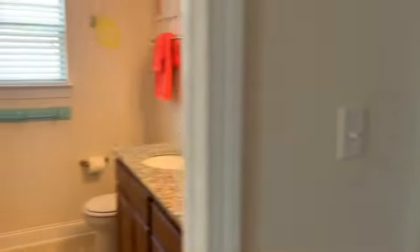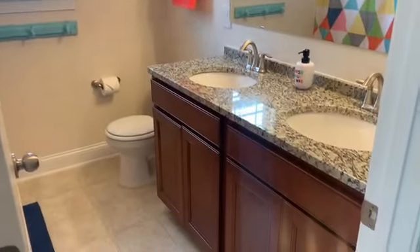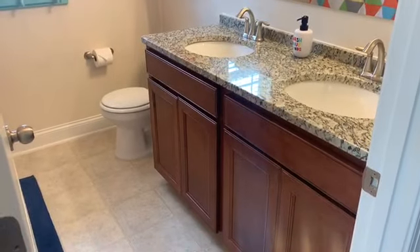The hall bathroom is the third full bathroom in this home and has dual vanity sinks as well.